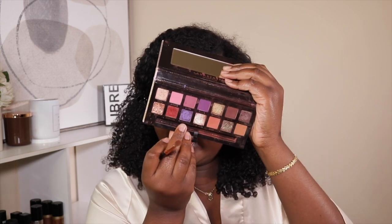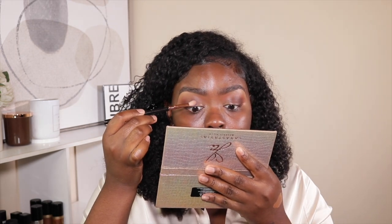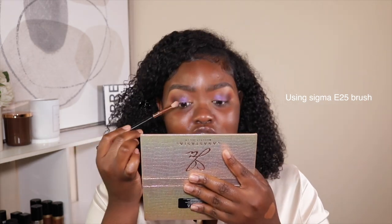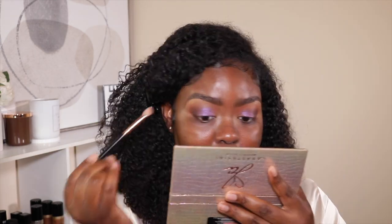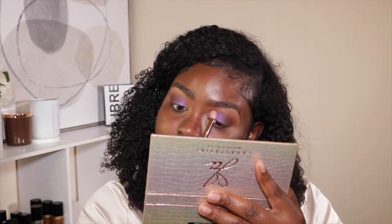Now I'm taking 'Shockington,' this purple color in the palette, and that's going to go on my mobile eyelid. This is such a pretty color — Jackie did her thing with this palette, it's so pretty. And I'm over here thinking about what top I'm going to wear.